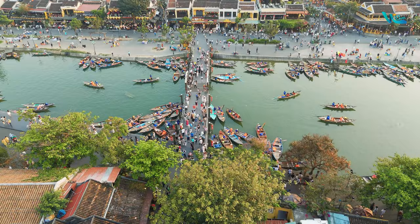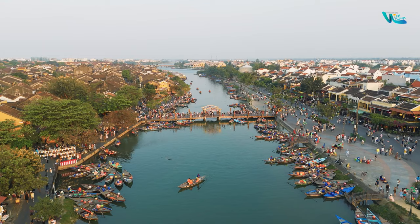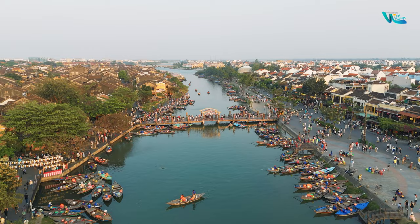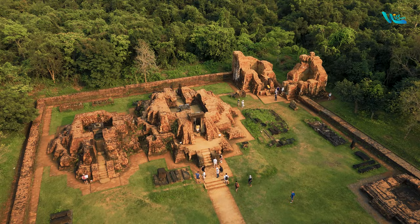Welcome to Hoi An, one of the most beautiful and captivating ancient cities in Vietnam. Situated on the banks of the Thu Bon River, approximately 30 kilometers from Da Nang, Hoi An is a typical well-preserved ancient city in Southeast Asia. In this video, we guide you through essential information, must-visit destinations, local cuisine delights, and memorable experiences awaiting you in Hoi An.